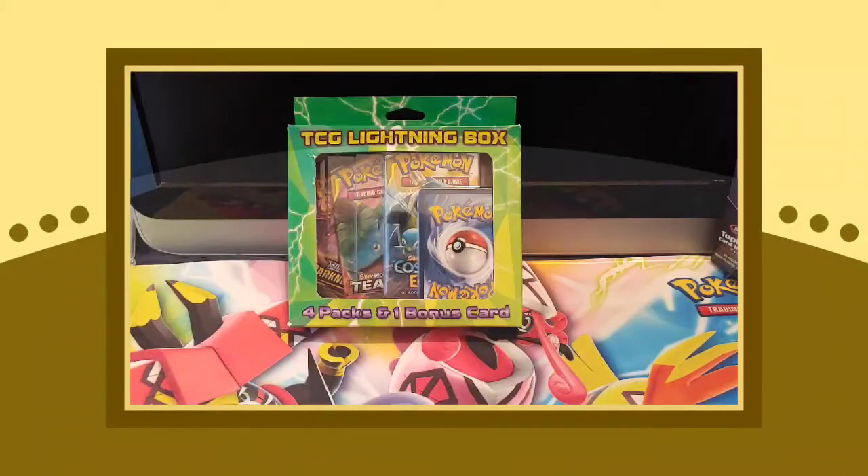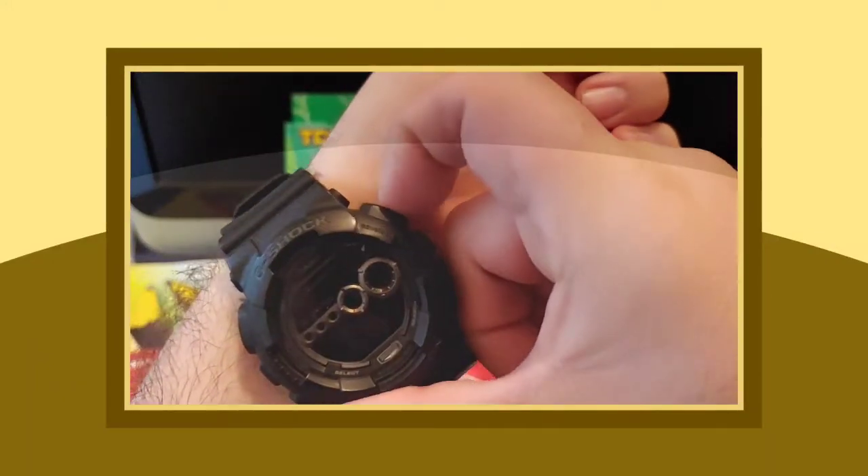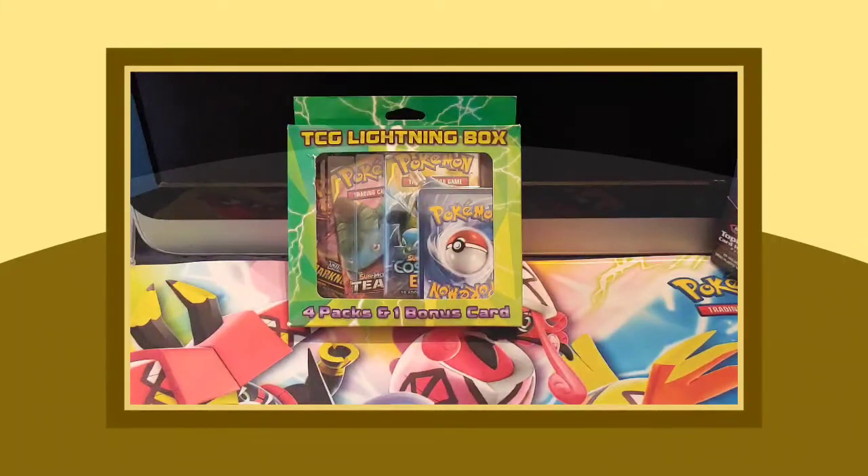Good morning everybody, hopefully you guys are enjoying your time so far and enjoying all these videos that we are making for you guys. Thank you so much for all of the support. Anyways, getting into this video, we are doing a TCG lightning box — four packs with a bonus card opening video. As of recording, it is very early in the morning. I got this video and one more coming up right after recording, so without further ado, let's get into this box opening video.